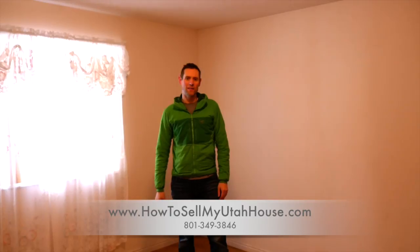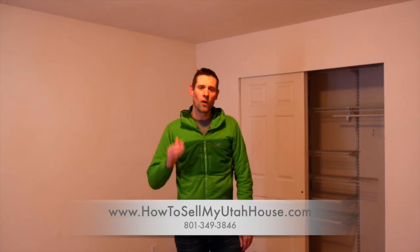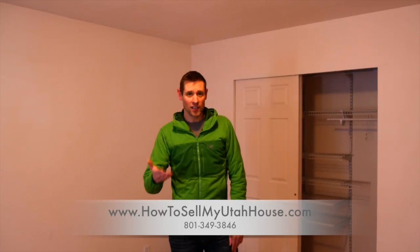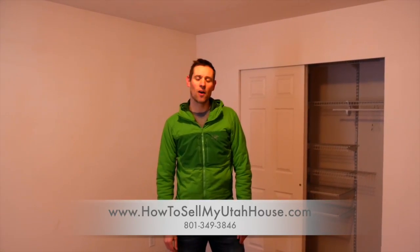My job, more than anything else in this house, is to take the burden off of all the kids so that they don't have to deal with something in their already busy lives. So if you are wondering if we can help you in your situation, give us a call, let's go over your options, and see how we can help you.